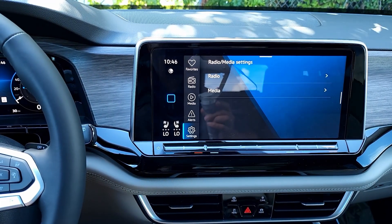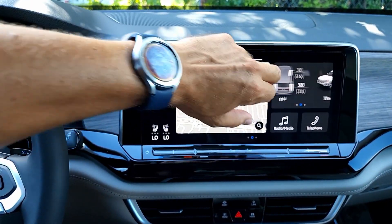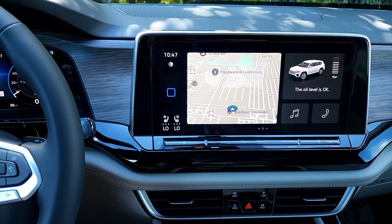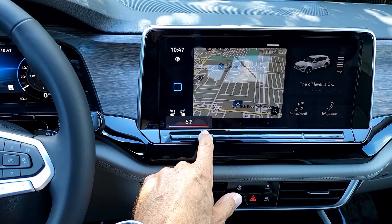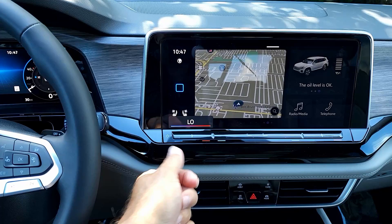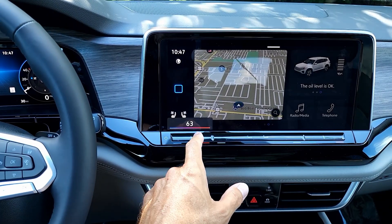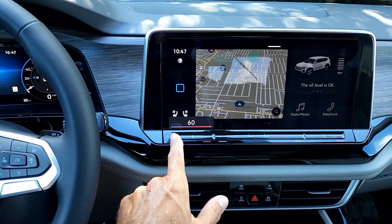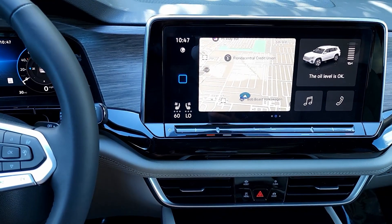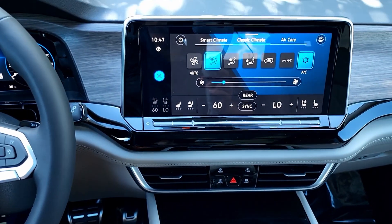For radio and media you have AM, FM, SiriusXM, Bluetooth, and media settings. I can't play it due to copyright. Going back to the home screen, under climate control — this is where it gets a little tricky. You can adjust temperature here, but there are no traditional dials or hard buttons — just sliders and a touchscreen interface for both driver and passenger sides.